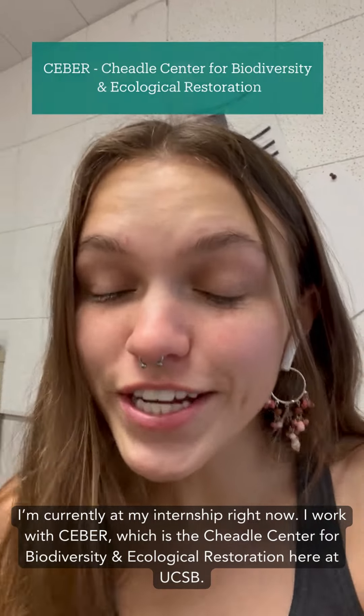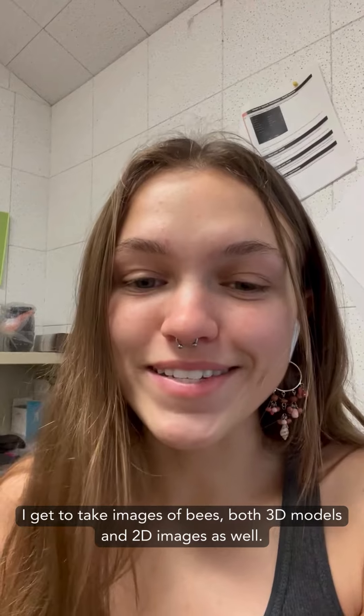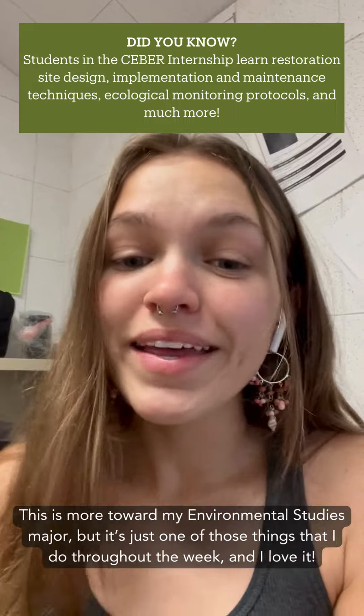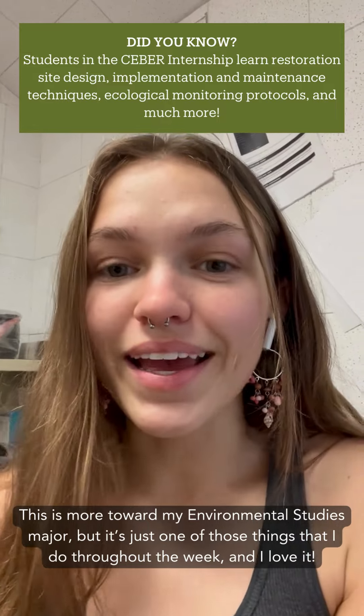I work with SEVER — the Cheadle Center for Biodiversity and Ecological Restoration here at UCSB. I get to take images: 3D models and 2D images as well. This is more towards my environmental studies major, but it's just one of those things I do throughout the week and I love it.